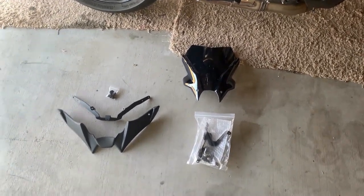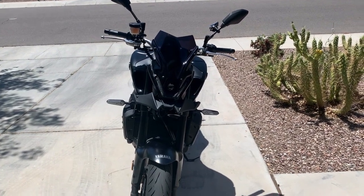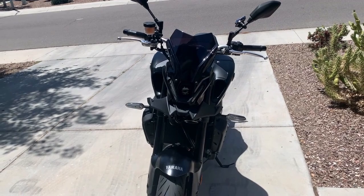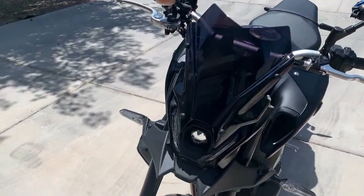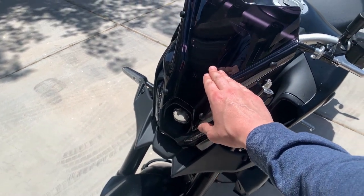Alright YouTube, I'm back and I have both of the items installed. I bought the windscreen for thirty dollars and the front nose piece for about thirty-four dollars.